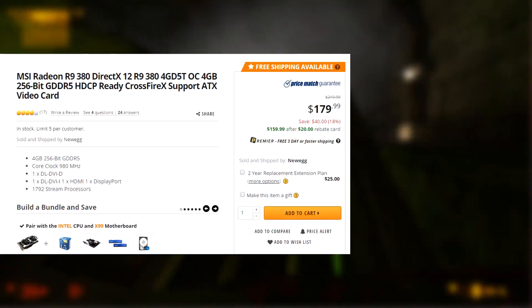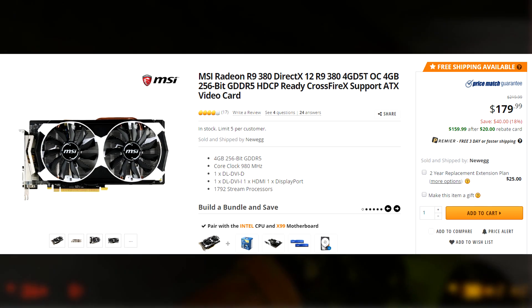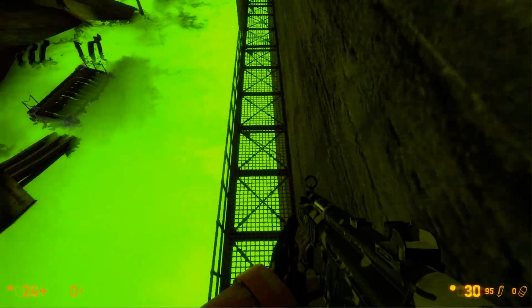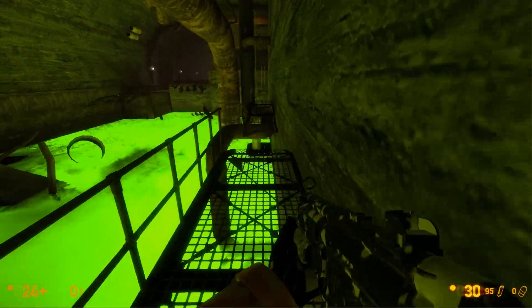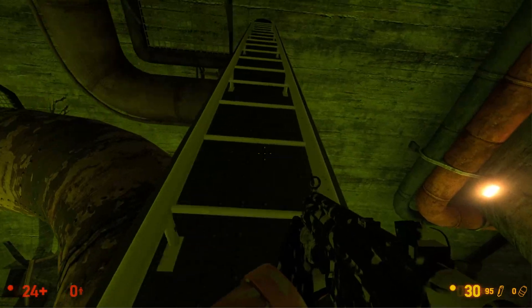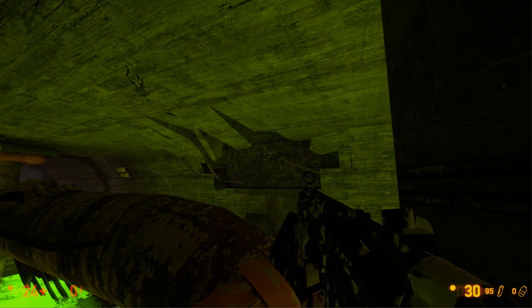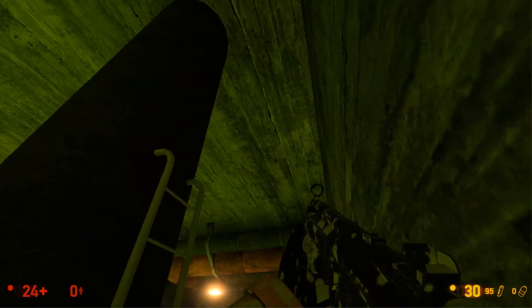Moving on, the MSI Radeon R9 380 is a very good deal right now. The 4GB video card can be found for $160 over on Newegg — that's a very good price for the R9 380. I do have some benchmarks of this on my channel if you're interested. But in short, a video card like the R9 380 is going to really let you start seeing the benefits of PC gaming, meaning you'll be gaming at 1080p and you can play higher-end games at relatively high settings and get 45 to 50 frames per second.